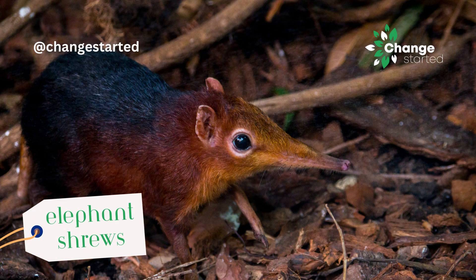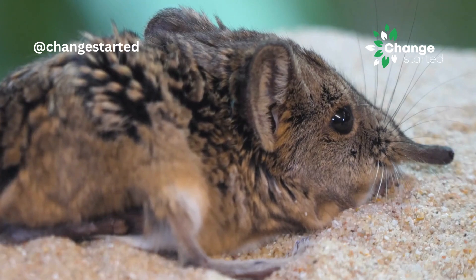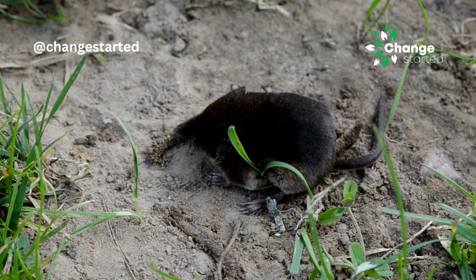Elephant shrews, also known as sengis, have long flexible noses that they use for foraging. These small insect-eating mammals are found in Africa, and their elongated noses help them probe for insects in leaf litter and crevices.